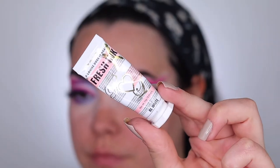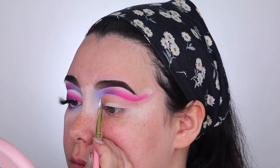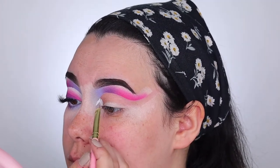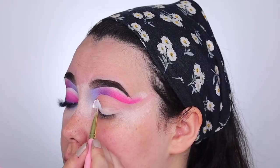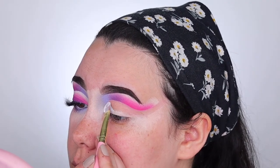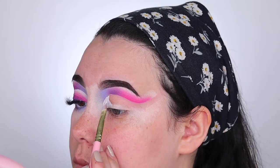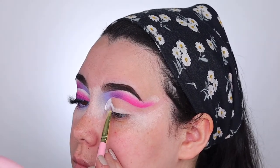Once I have these blended together I'm going to go ahead and clean up my cut crease. I'm taking this Fresh Ink paint from P.Louise and using this to coat my entire lid so that we have a nice white showing through. I really love the P.Louise paints for cutting the crease — they are my ultimate favorite, especially the Fresh Ink in Rewhite for a white cut crease. Just make sure you have enough on your brush — not too much, not too little — just to get a nice opaque white on your lid. I'll cut the crease and then we're going to move on to the eyelid.